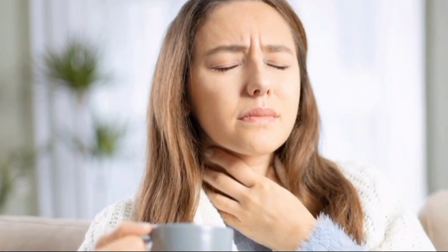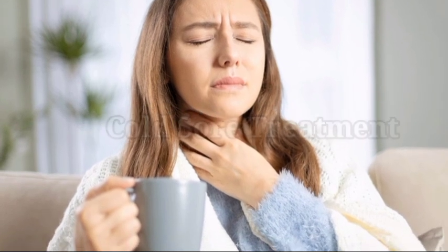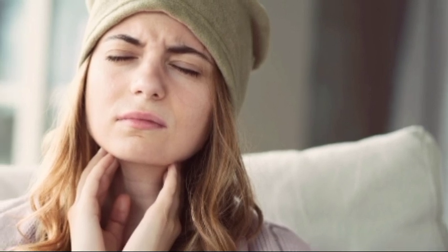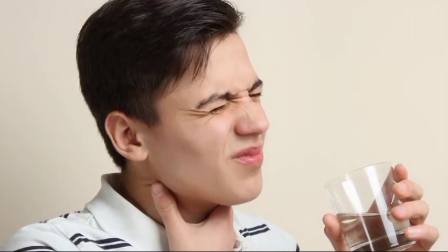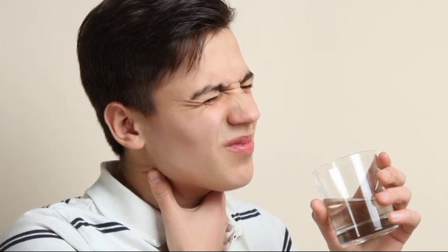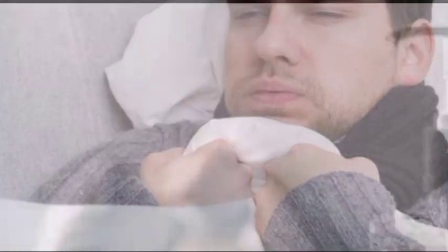4. Cold sore treatment at home. Cold sores are blisters around the mouth and nose caused by the herpes simplex virus. Although most adults are already infected, cold sores can easily spread to others, even when there are no blisters. To heal them quickly, dab a cotton ball soaked in rubbing alcohol onto the affected area every night.